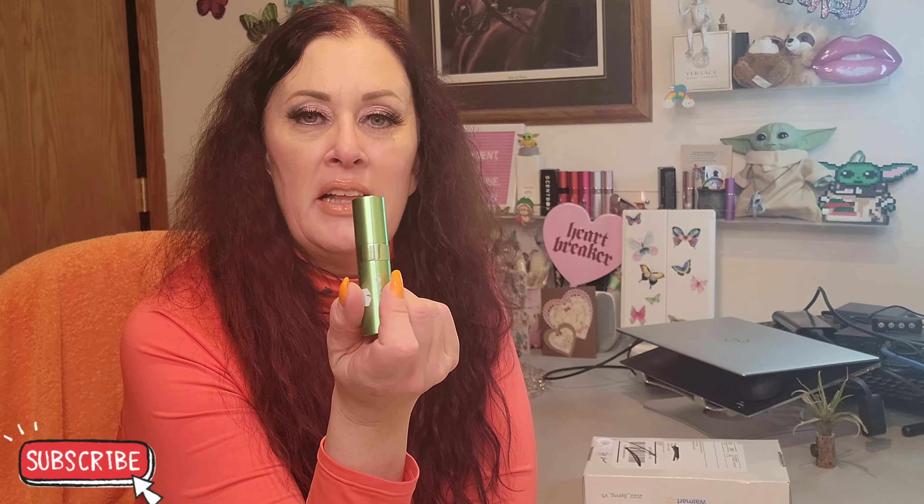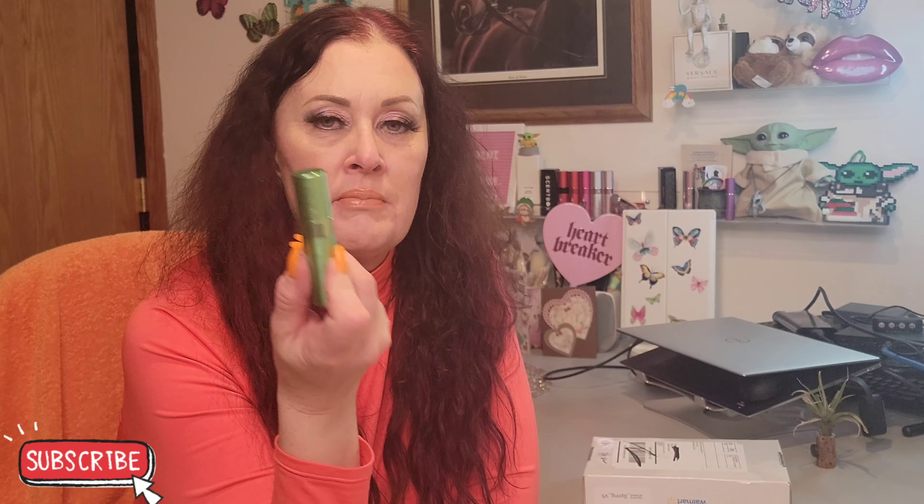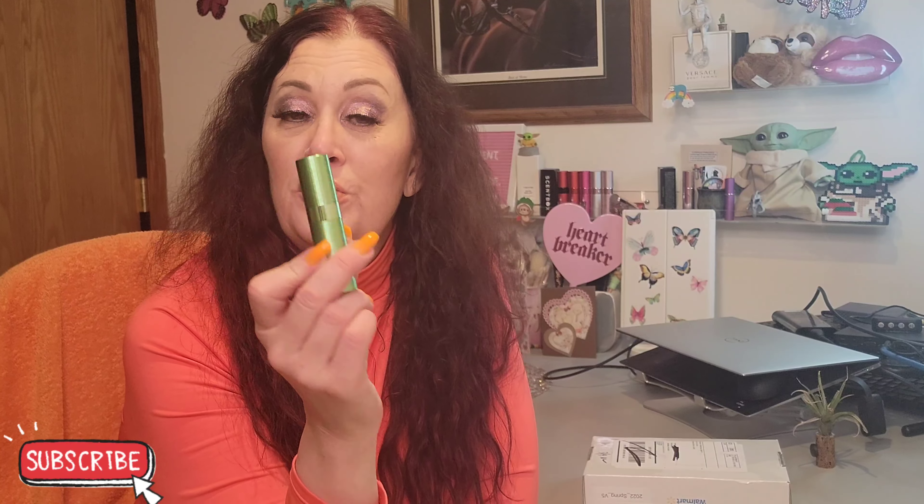I did contact customer service — they were amazing. I offered to send this back, because in your subscription you do get the option to exchange if you smell it and hate it — one free exchange per month. I said I'd like to exchange it, but I explained this isn't what I was supposed to get, so it's kind of hard to call it an exchange. They said, 'No, it's definitely not an exchange — it's our fault. We'll send you what you were supposed to get, and just keep this one for free.'